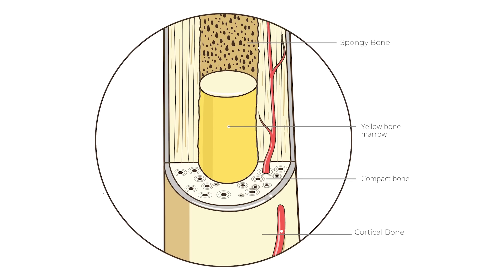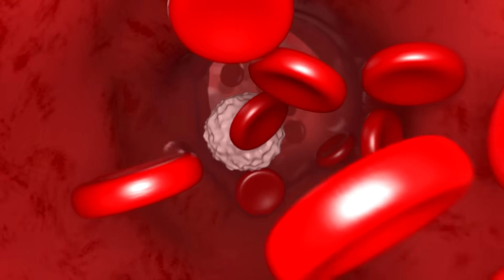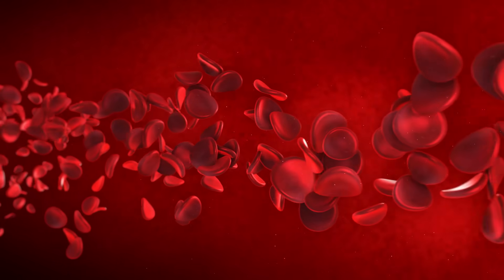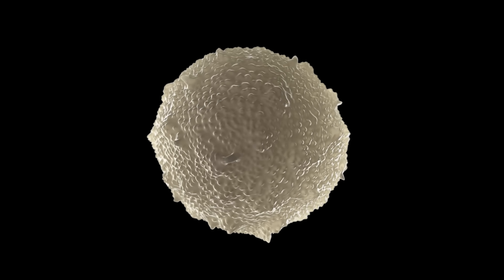Bone marrow is in the holes of your spongy bones. Bone marrow has cells in it called stem cells which develop into red blood cells and white blood cells. Red blood cells carry oxygen throughout your body, while white blood cells fight infections in your body and help you get better.